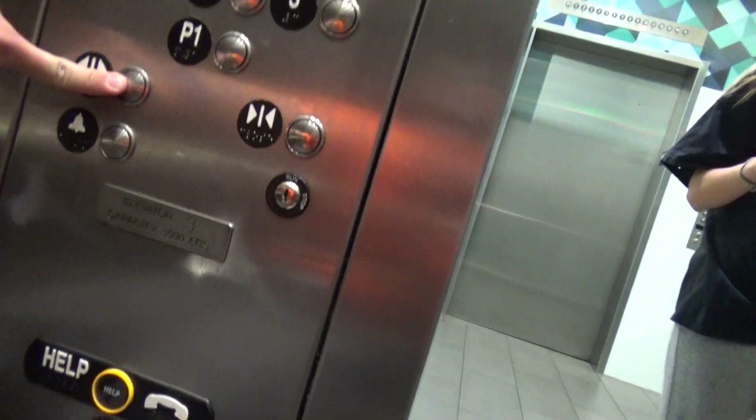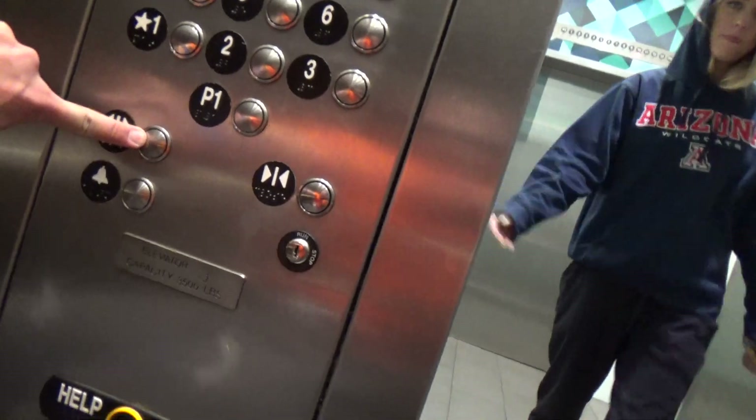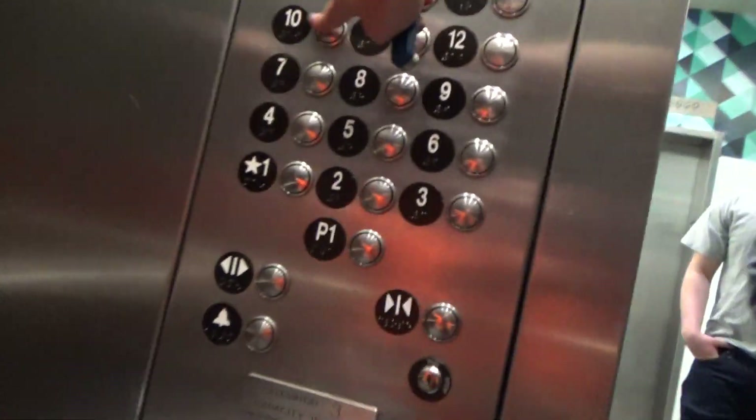Going up? Going up, come on in. Which floor? One, two, one. Okay, go ahead. Oh, there we go.